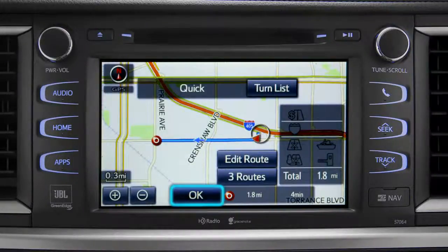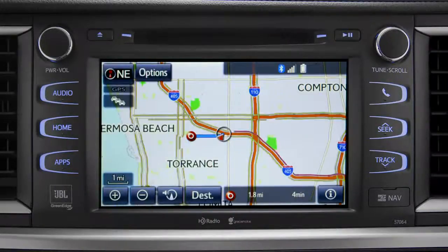Tap Go To. Finally, tap OK to begin turn-by-turn directions. Please proceed to the highlighted route, then the route guidance will start. Thank you.